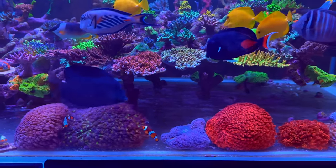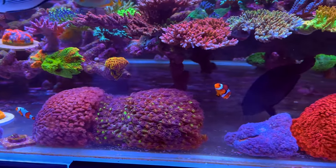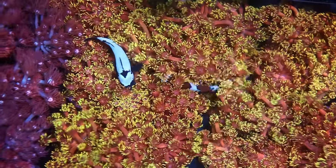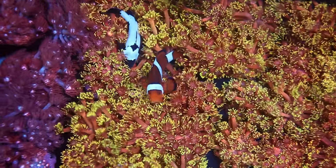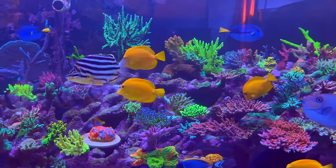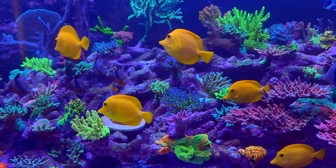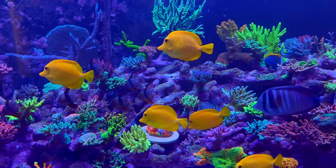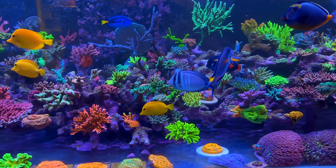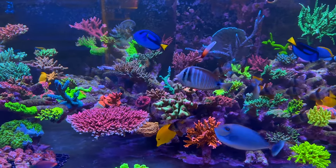Look at the polyp extension on these acros, despite the tangs just making sure they're completely algae free — just off the charts. And these are the trademark big goni colonies that the clownfish love to host in. It's so difficult to focus on any particular point on this tank because everywhere you look there is a high-end piece thriving. On screen right now we've got what looks like five yellow tangs in the frame at one time — there's possibly more.